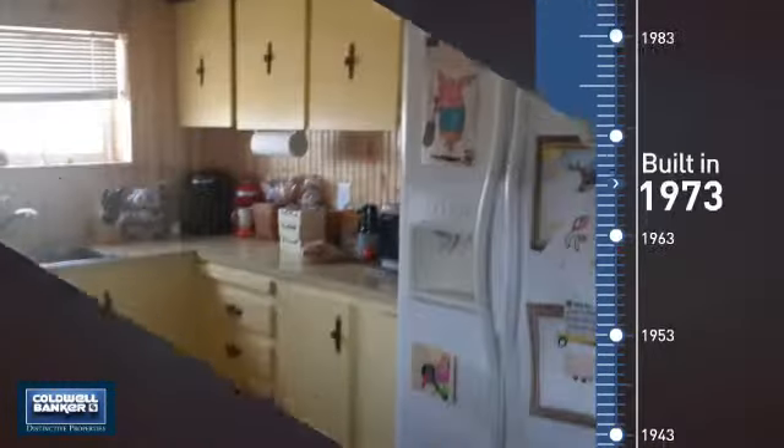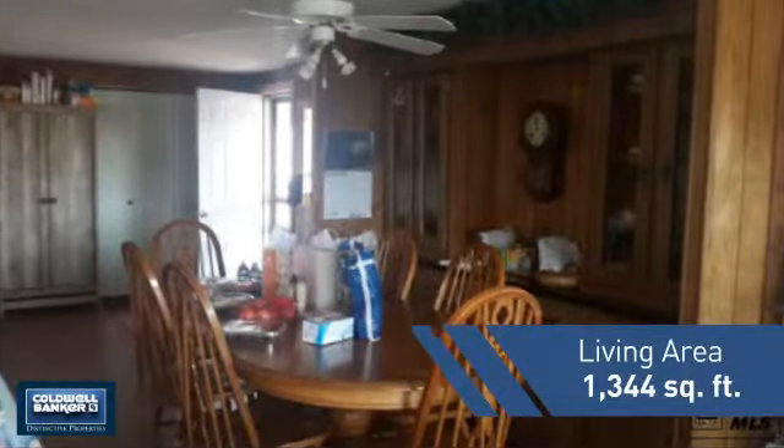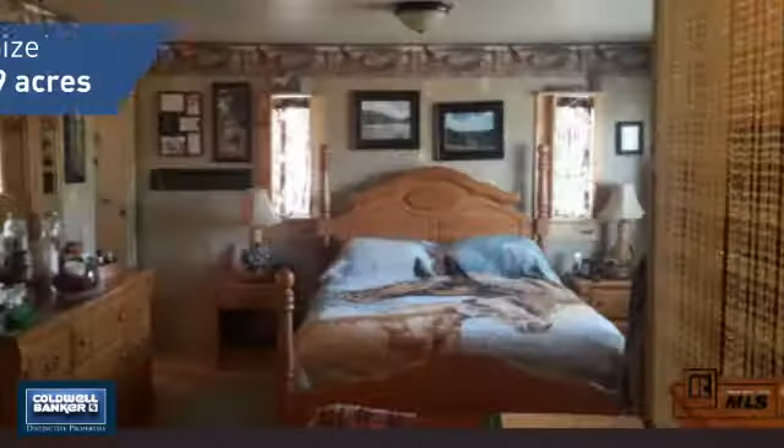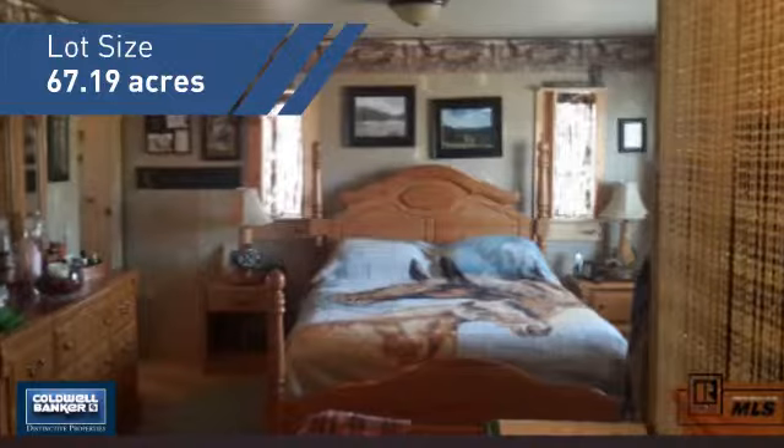This property was built in the early 70s and features over 1,300 square feet of space, giving you a spacious layout to play host or kick back and relax after a long day.